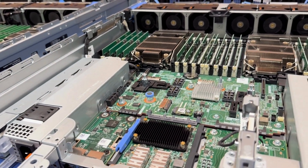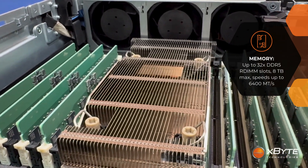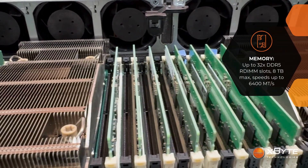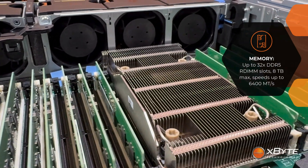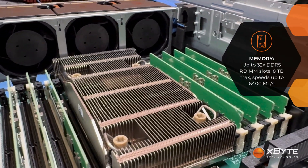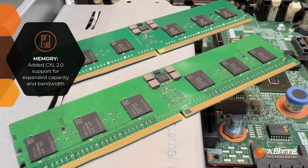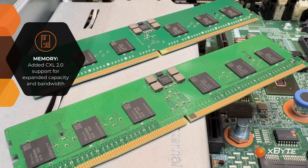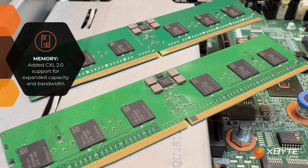Memory got a nice upgrade too. The R770 supports DDR5 up to 6400 megatransfers per second, compared to the 4800 or 5600 range on the R760, so it's moving data quite a bit faster. Plus, it adds CXL 2.0 support, which basically lets you expand memory capacity and bandwidth beyond what traditional DIMMs could handle — great for AI, analytics, database-heavy workloads, or pretty much any workload you'd want to throw at it.